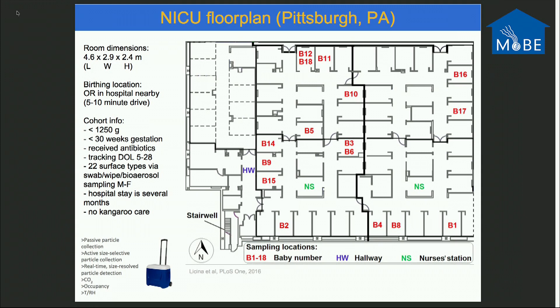We also did passive petri dish dust collection. Importantly, there is no skin-to-skin contact — no kangaroo care. These babies are always in their isolette or incubator for the duration of the sampling period. We also did extensive work in collaboration with Bill Nazaroff characterizing relative humidity, occupancy, and temperature, though I don't have enough time to go into that today.